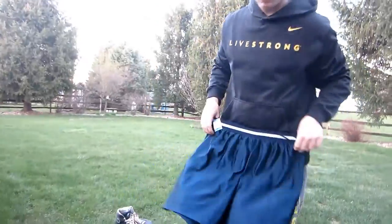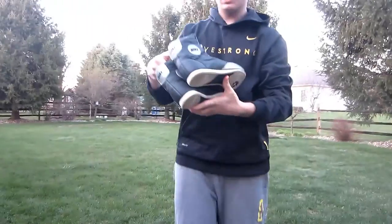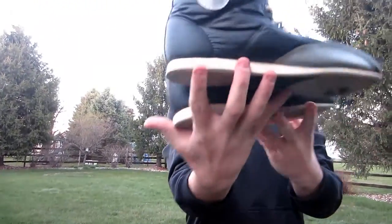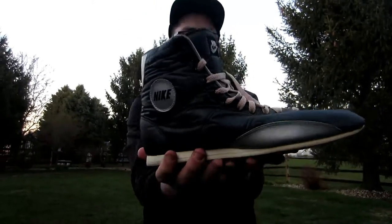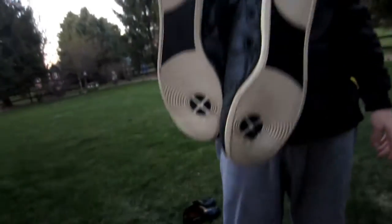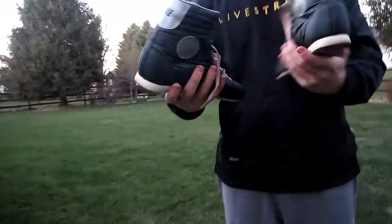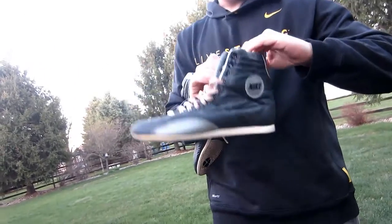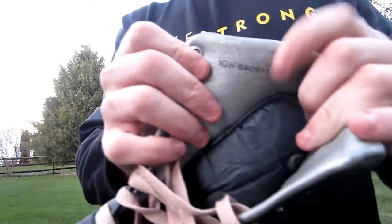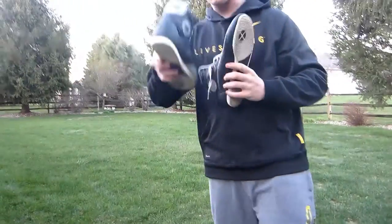Got these earlier today — 1984 wrestling or boxing shoes. I still haven't done research on them yet, but these are crazy. Super old, super vintage, size 10 and a half. You can always tell by old shoes — they have an imprint on the side like this. Really sick pickup, these were $14.99.